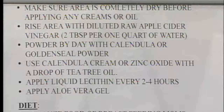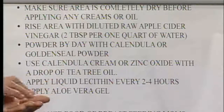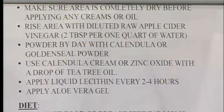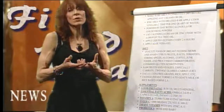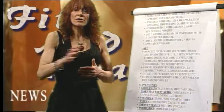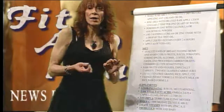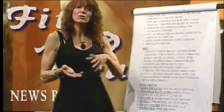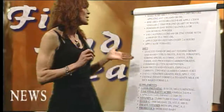Zinc oxide creams with calendula mixed with a little bit of tea tree can help — just a drop or so when applying to baby's or adult's bottom to form a barrier. The calendula heals the diaper area, and tea tree is an antimicrobial that kills bacterial and fungal infections, but use just a couple of drops, not a whole lot.